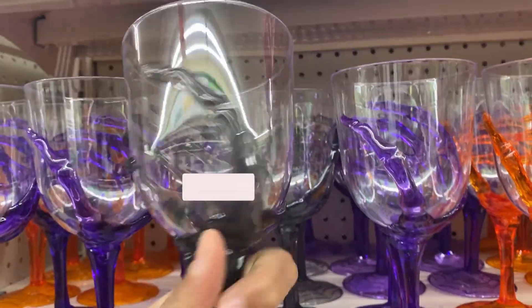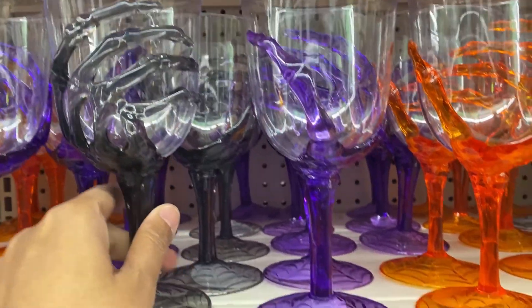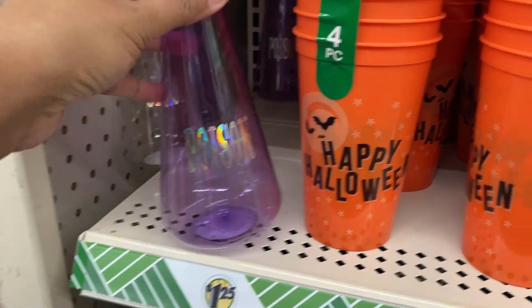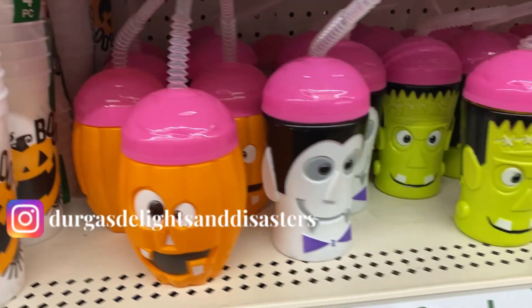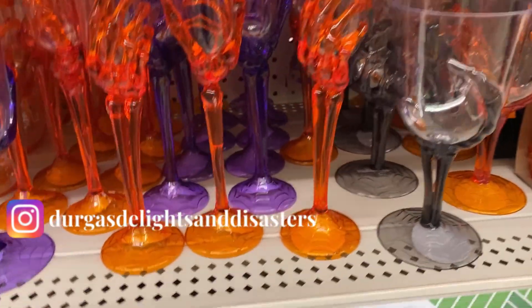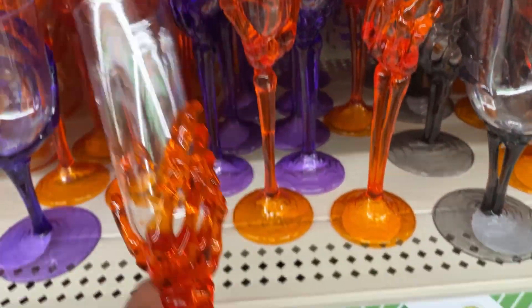If you are an existing subscriber, thank you so much for coming back! They have these new wine glasses — I think these are really pretty. They come in different sizes and these are plastic, not glass.